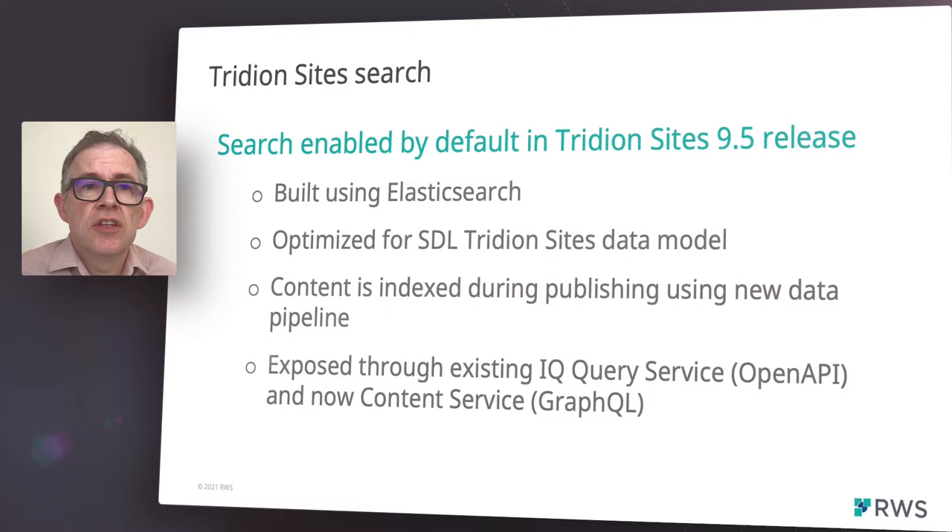We've provided full-text search functionality within our Dynamic Experience Delivery Platform, or DXD, for Tridion Docs customers for several years. In Tridion Sites 9.5, we've enabled the same search functionality, tailoring it to the component-based nature of Tridion Sites. Our search functionality is built against an Elasticsearch index. We've optimized this index to cater for the Tridion Sites